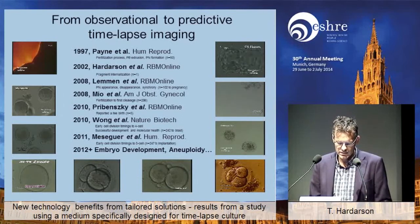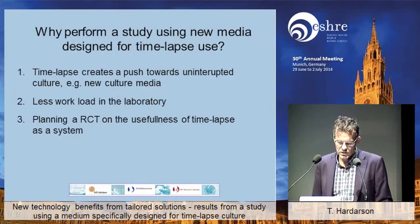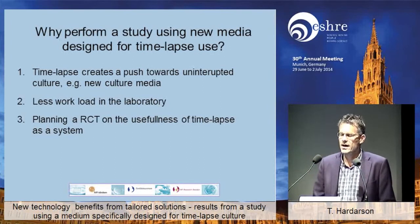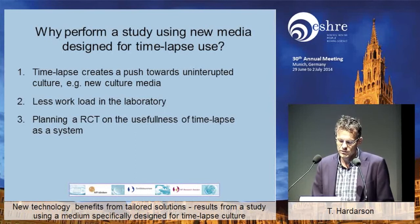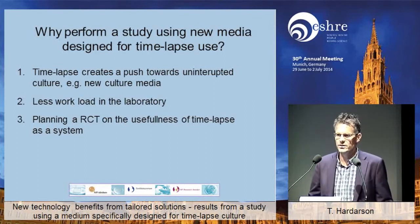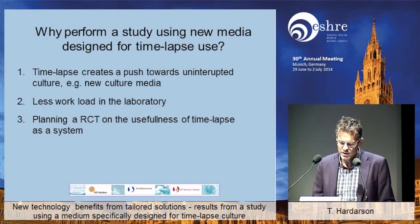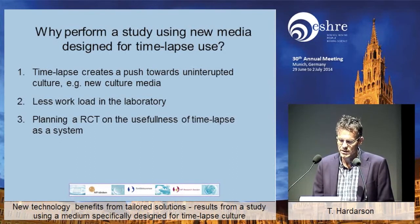And from 2012 onwards, huge amounts of data have been coming out. So why perform a study using the new media? There's a great push for that kind of media because the time-lapse technique itself cries for it. You might argue that you would need this media anyway, but at least in our lab, as we use time-lapse, we need media that we can use in our laboratory to enable us to take the full advantage of the time-lapse technique.